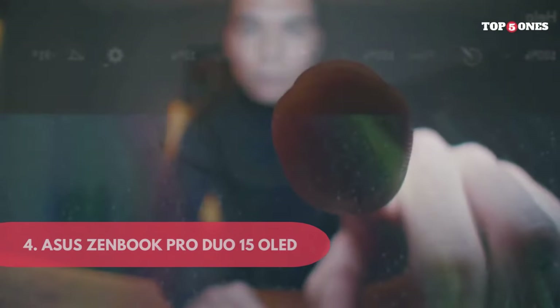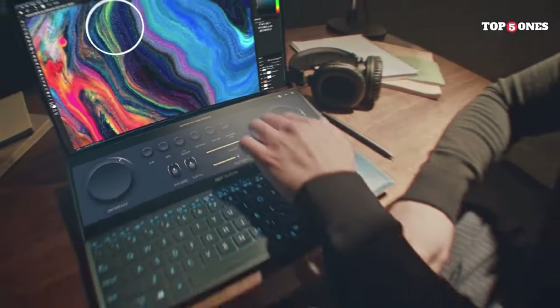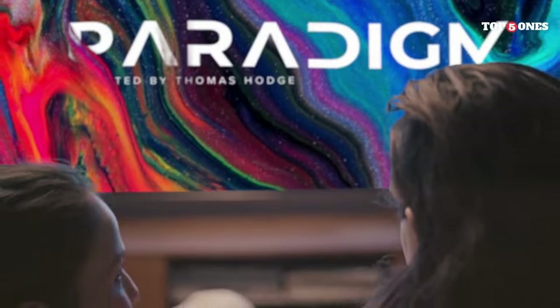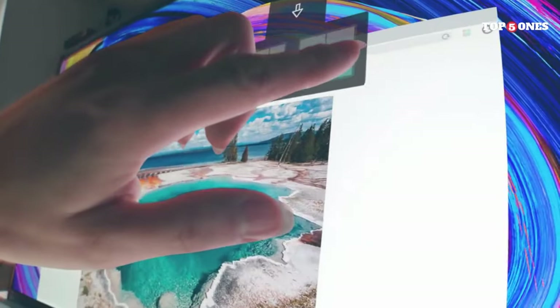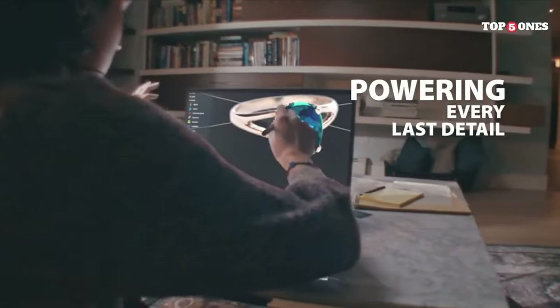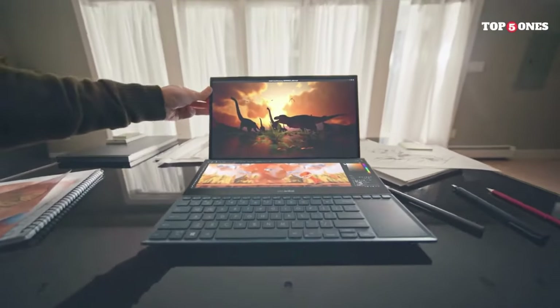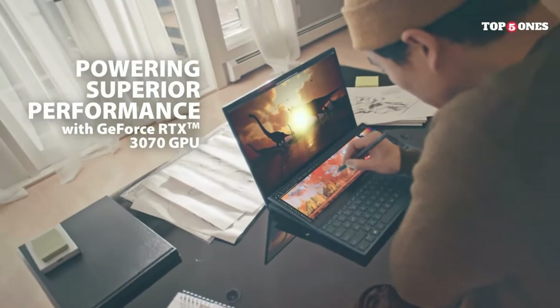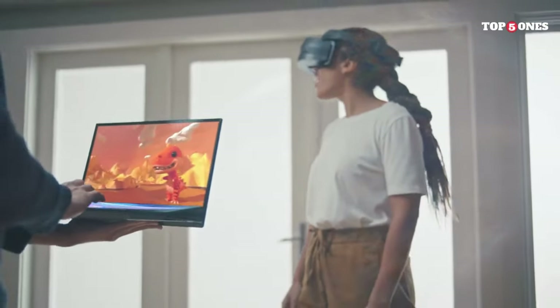Number 4: ASUS ZenBook Pro Duo 15 OLED. The ASUS ZenBook Pro Duo 15 OLED is not your typical laptop. With a stunning 4K OLED display, a secondary ScreenPad Plus, and top-of-the-line internals, it's a powerhouse designed to cater to the needs of content creators, professionals, and anyone seeking a truly immersive computing experience. The ZenBook Pro Duo 15 OLED maintains an elegant premium aesthetic with a celestial blue finish and diamond-cut edges. The ErgoLift hinge elevates the laptop for improved airflow and typing comfort. The 15.6-inch 4K OLED display delivers vivid colors and deep blacks — whether you're editing photos, watching videos, or working on creative projects, the OLED panel sets a new standard for laptop displays.